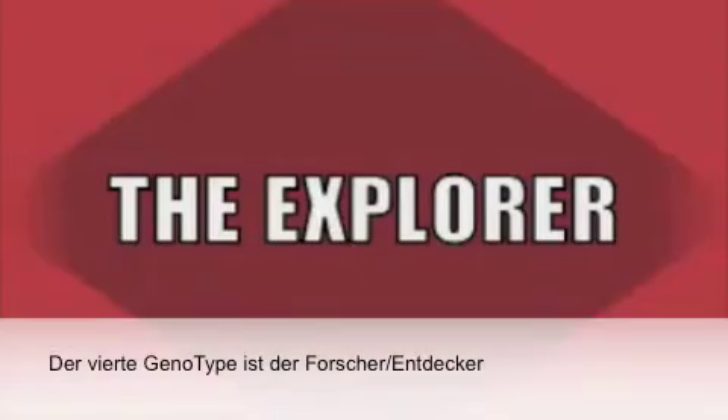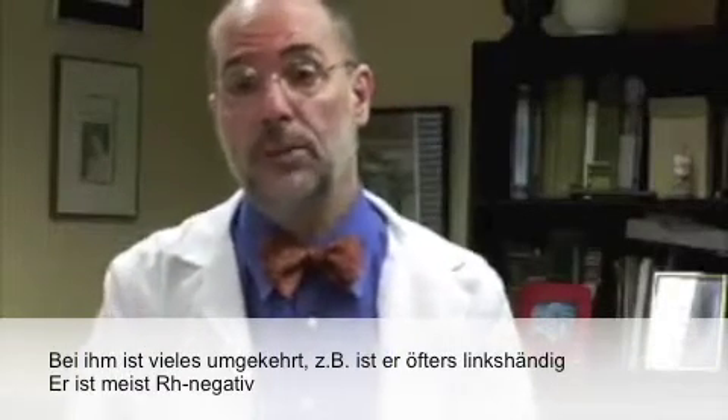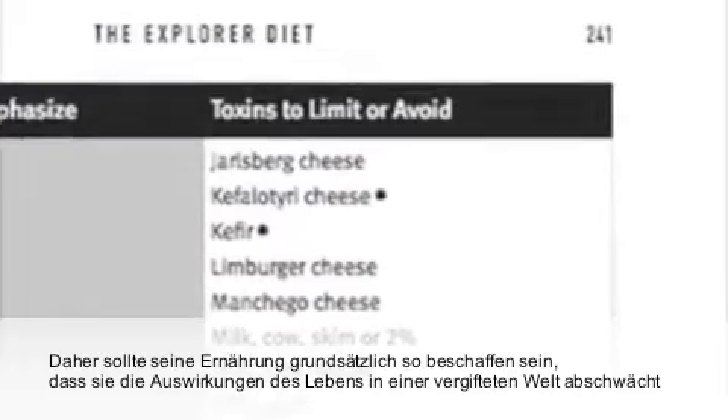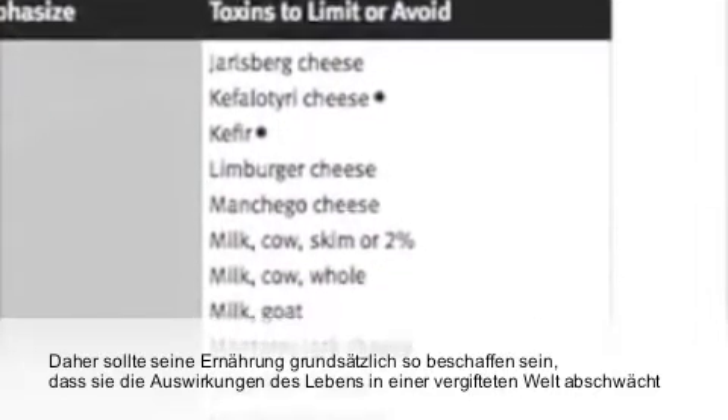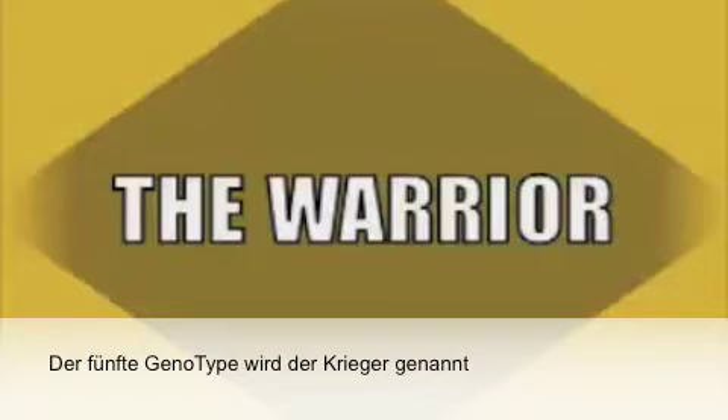The fourth genotype is called the explorer. Everything is opposite — often left-handed. They often tend to be Rh negative. Generally, people tend to have difficulties with regard to how they detoxify. So the explorer diet is basically designed towards mitigating the effects of living in a toxic world.